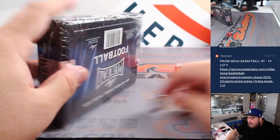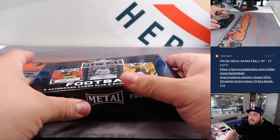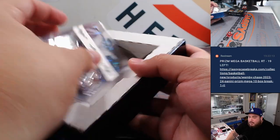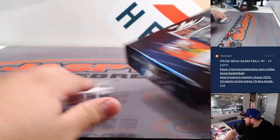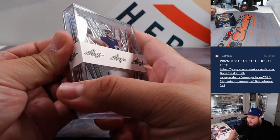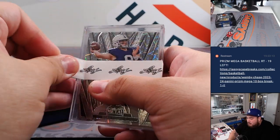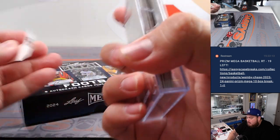A lot of these guys — the checklist is pretty big. There are active players, legends, current players coming into the NFL draft, and a lot of NIL players, some as young as freshmen. With NIL, Leaf is taking advantage of signing some of these guys at a very young age to get them in products before anybody else, which I think is always cool.